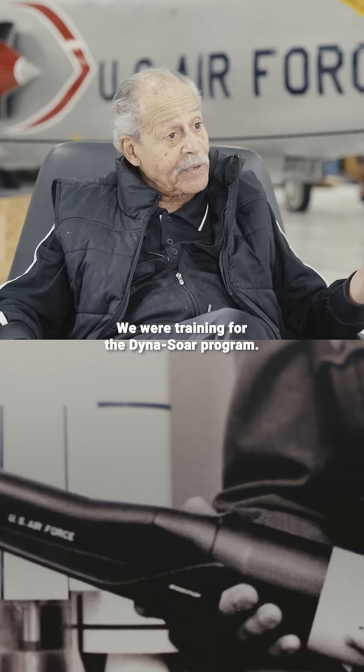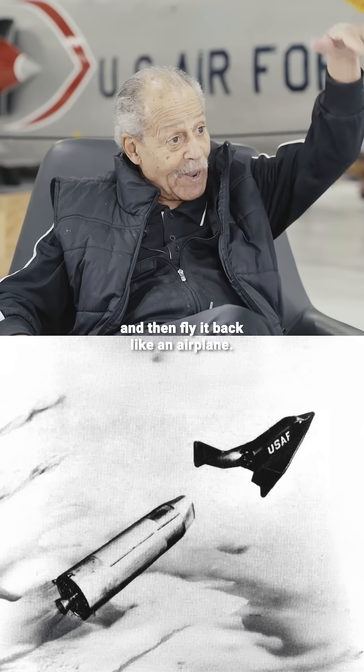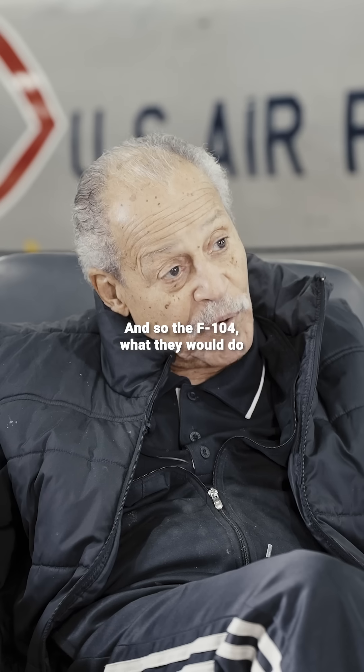We were training for the Dinosaur program. It was a precursor to the shuttle. The plan was to fly it into space and then fly it back like an airplane.